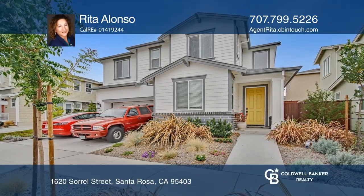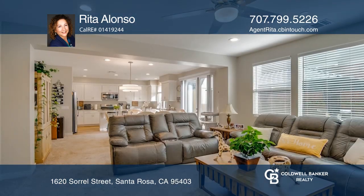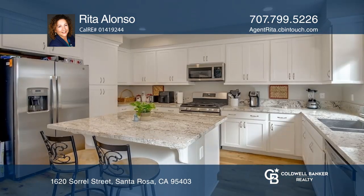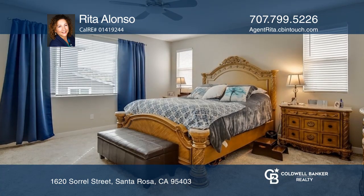This beautiful 2020 built home offers paid-for solar and elegant amenities, including Nest thermostats and a 10-year builder warranty. This four-bedroom, three-bath home has an open-concept floor plan, high ceilings, a versatile bonus space, and an extra-deep two-car garage with EV charging available.